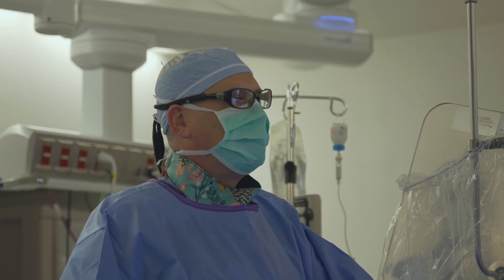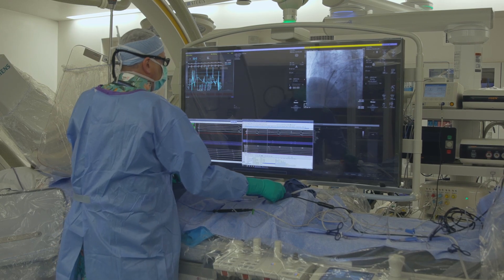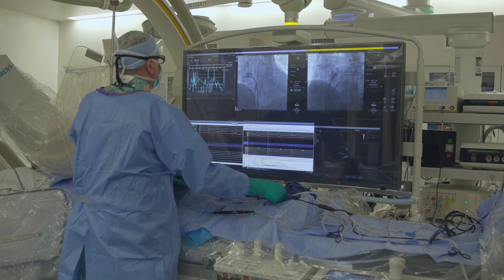Stanton says that up to 80% of patients who undergo this procedure experience long-term improvements from atrial fibrillation. The atrial fibrillation episodes tend to occur less frequently, last a shorter amount of time, and be better tolerated.